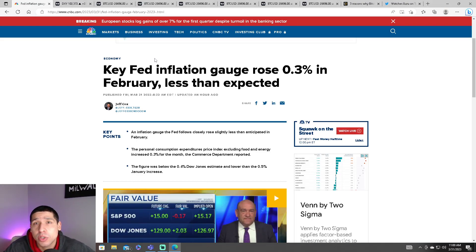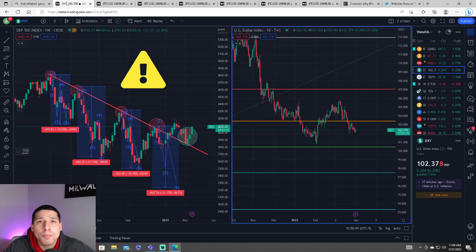The PCE inflation was just released. It did rise to 0.3% in February, less than expected. It did cool down, but we're still very high. Overall, the markets did react very well.